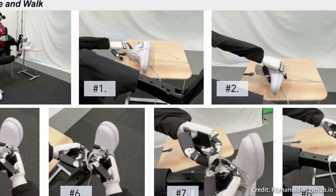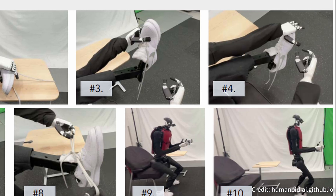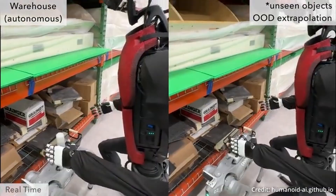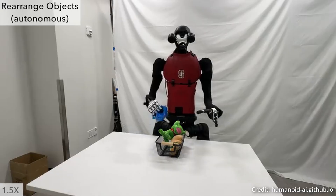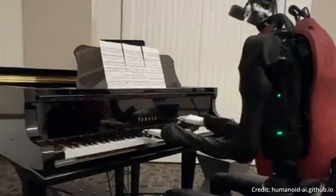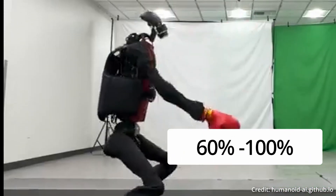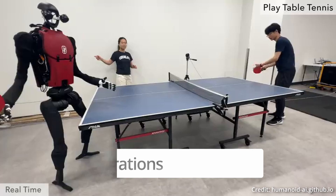Humanoid robots can autonomously complete various tasks with high success rates. For example, the HumanPlus robot has demonstrated the ability to wear a shoe and walk, unload objects from warehouse racks, fold a sweatshirt, rearrange objects, type, and even greet another robot. These tasks were achieved with success rates ranging from 60% to 100% using up to just 40 demonstrations.